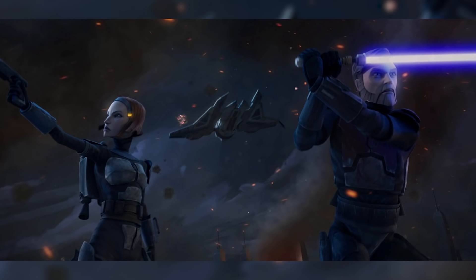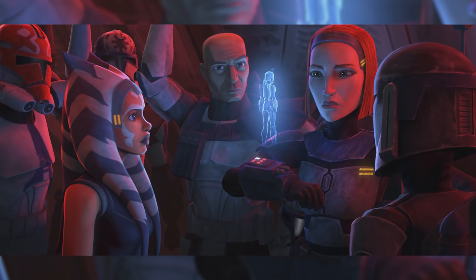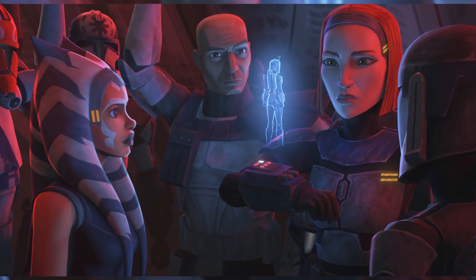Bo-Katan is of course very familiar with the Jedi, having met Obi-Wan during Maul's takeover, and Ahsoka Tano during the siege of Mandalore, who wasn't a Jedi at the time but was close enough for Bo-Katan to consider them the same.